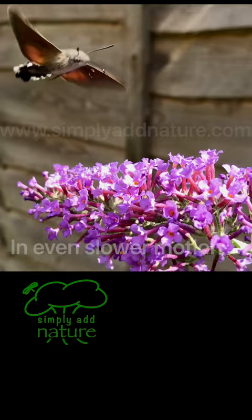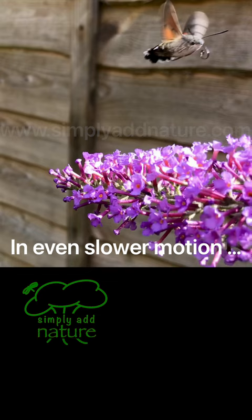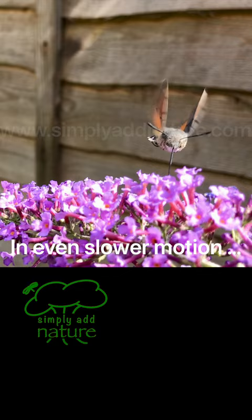It gets its name from its resemblance to a hummingbird. It hovers over flowers rather than landing, and it uses its long tube-like tongue, called a proboscis, to suck nectar out of the flowers.